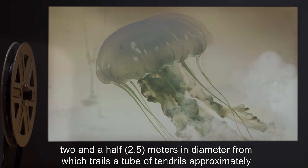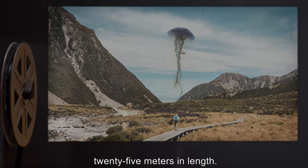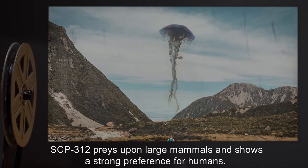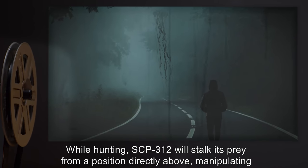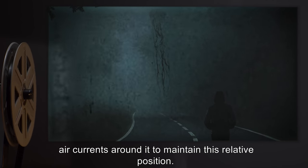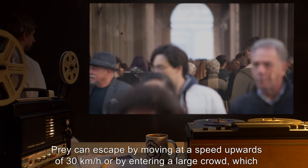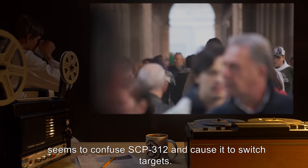Within the cloud, SCP-312 is visually similar to a large jellyfish with a cap approximately two and a half meters in diameter, from which trails a tube of tendrils approximately 25 meters in length. SCP-312 preys upon large mammals and shows a strong preference for humans. While hunting, SCP-312 will stalk its prey from a position directly above, manipulating air currents to maintain this relative position. Prey can escape by moving at a speed upwards of 30 kilometers an hour.